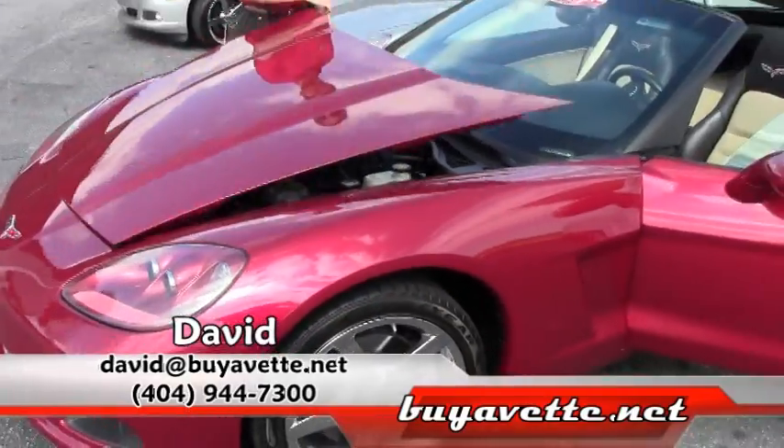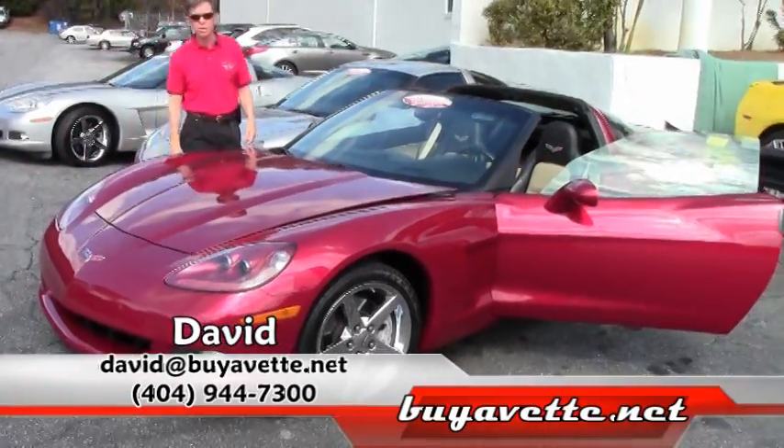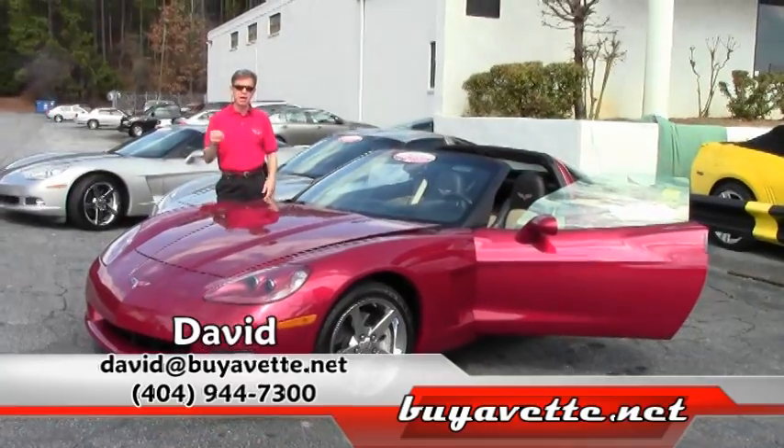If you have any questions about this Corvette, email me direct. Ask for David. We are Buy A Vet in Atlanta.